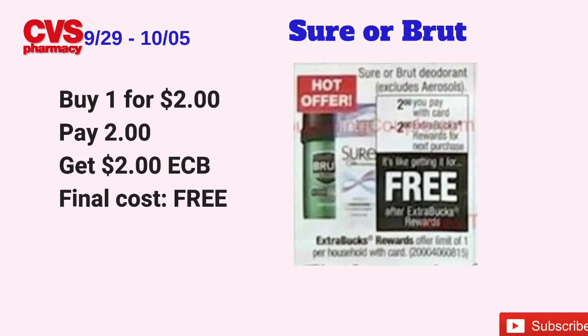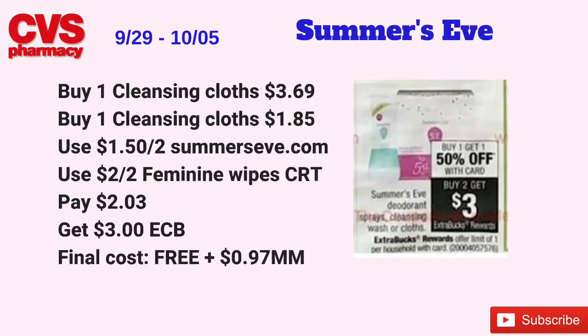It is a freebie, and you know how much we love freebies! The Sure or the Brute deodorant, excluding aerosols, will be priced for two dollars. When you buy one, you get two dollars back in ECBs, and it's a limit of one. Pick up either the Sure deodorant or the Brute for two dollars, pay two dollars at the register, but get back two dollars in ECBs making the final cost free. This could be a money-maker if you have a deodorant CRT or a Sure coupon.